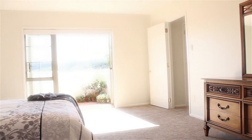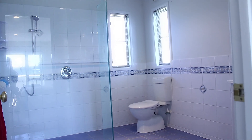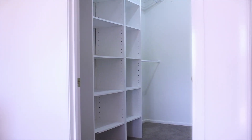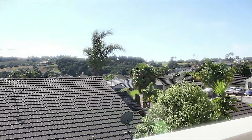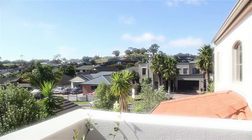The master bedroom is huge. As you would expect, we have an ensuite bathroom and a generous walk-in wardrobe. The true feature is its own private balcony with 180 degree panoramic views.